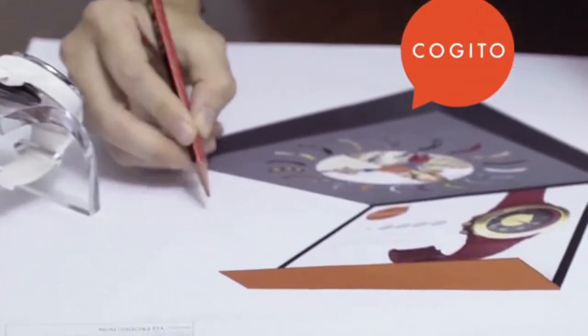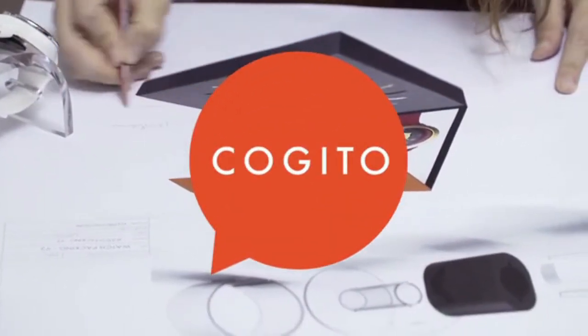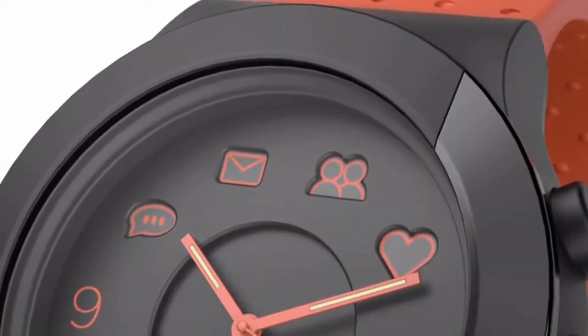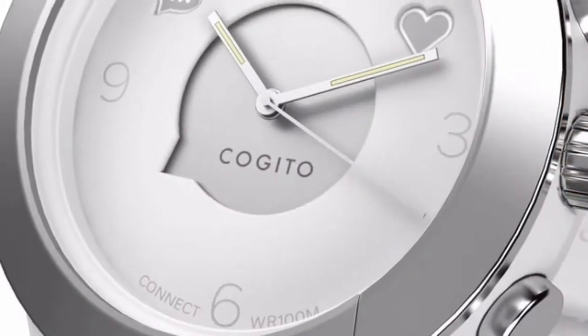Hey Kickstarters. We want to present to you the most fashion-friendly connected watch yet. Because we care about our early supporters, we wanted you to have the first crack at this fashion-forward watch. I'm honored to introduce to you Cogito Fit.